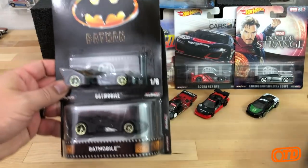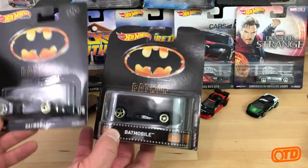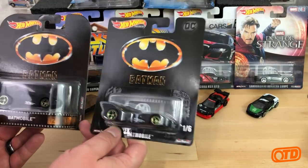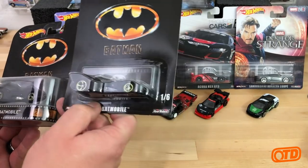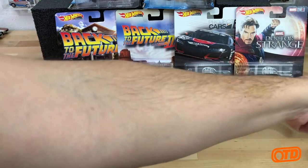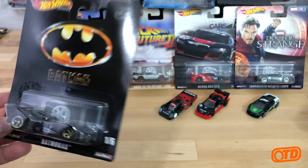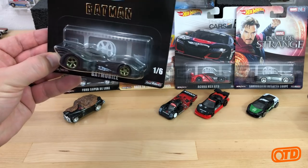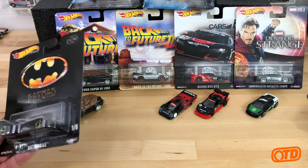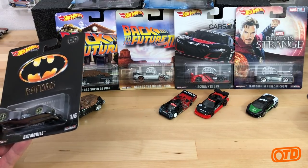One thing you do notice is the upgrade to the packaging. The packaging has changed from 2018 to 2019 in replica entertainment — the large bubble is gone and you have more of a standard car culture, pop culture blister. The new blisters have three segments in the film strip on the back: a TV segment, a movie reel, and a little Hotwheels logo joystick, representing the three facets of replica entertainment — movies, TV, and video games.